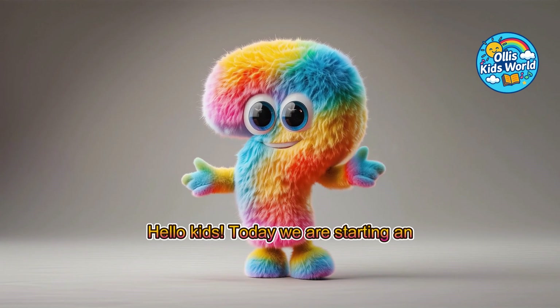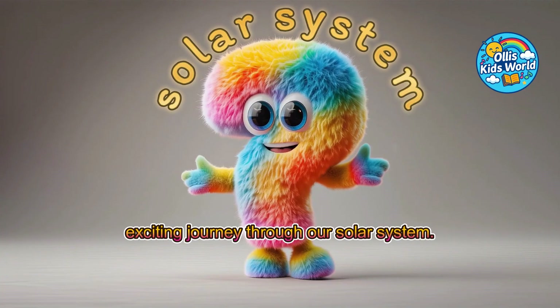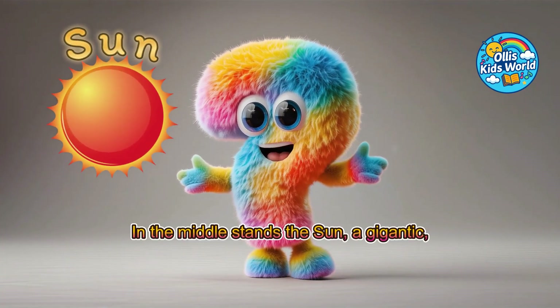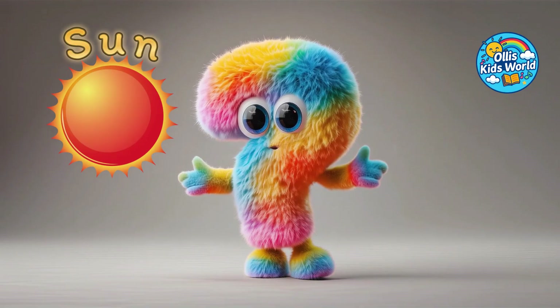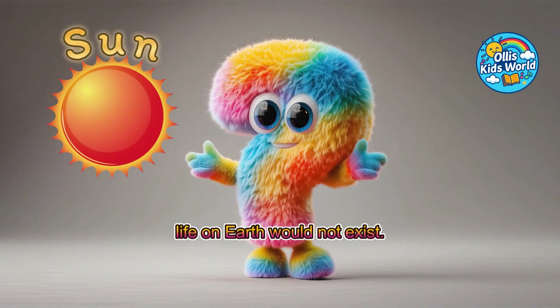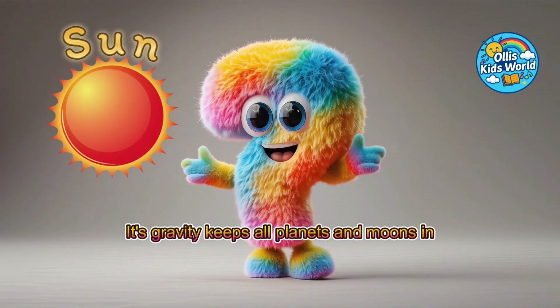Hello, kids! Today, we are starting an exciting journey through our solar system. In the middle stands the sun, a gigantic, glowing ball of fire that gives us light and warmth. Without it, life on Earth would not exist. Its gravity keeps all planets and moons in their orbits.